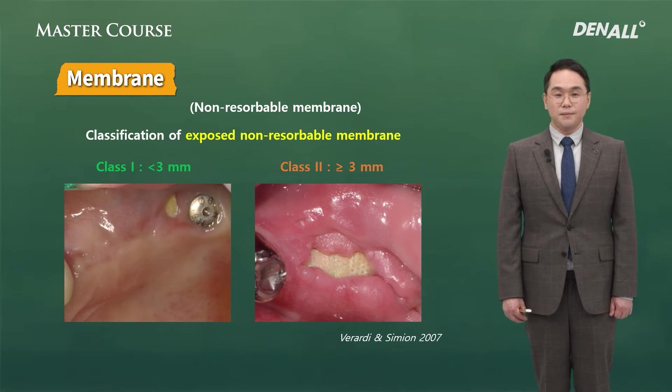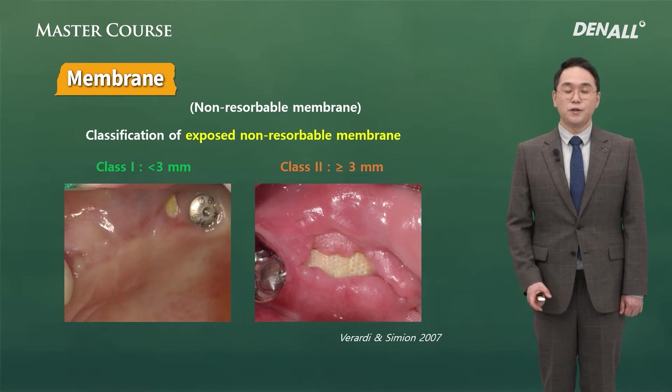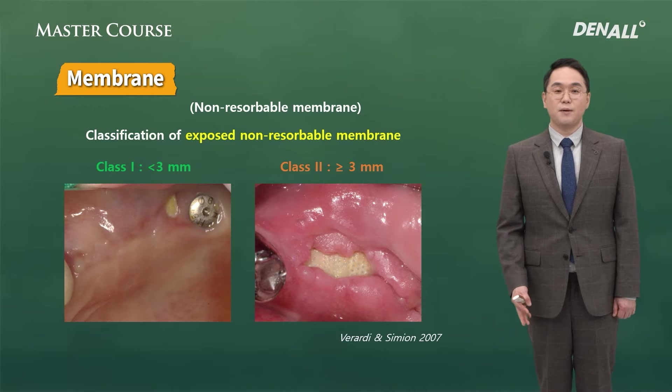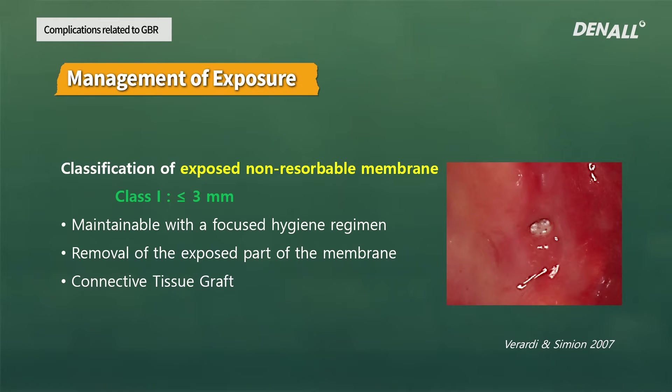I follow the method introduced by Baradi and Simeon in 2007 to address an exposed PTFE membrane. Depending on the size of the exposure, it can be divided into class 1 and class 2. If it is below 3 mm, it is class 1; if it is over that, it is class 2. In the case of small exposure below 3 mm, you can just maintain it — leave it in the early stages after surgery.